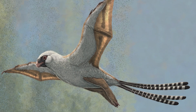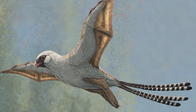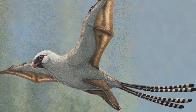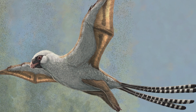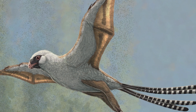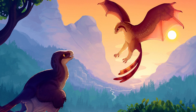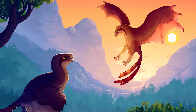Yi qi was a small dinosaur, about the size of a pigeon, with a full coating of feathers. The name Yi qi means 'strange wing,' which makes sense when you see this dinosaur. It had long arms with a bony rod called a styliform element extending from large wrist bones, and fingers covered in feathers. In between this long bone and elongated third finger is a soft tissue with an unusual wrinkled texture — bat-like wings.